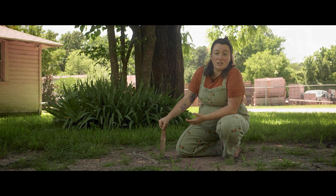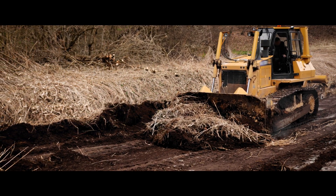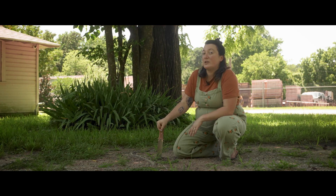So what causes compaction? Most of the time in our suburban and urban environment, it is construction. And construction — great for building, but really bad for trees.